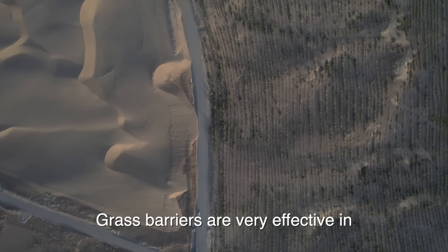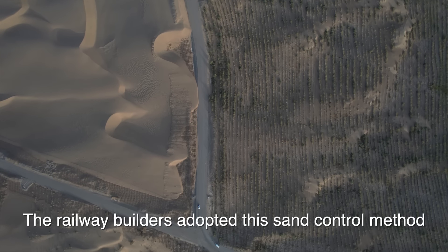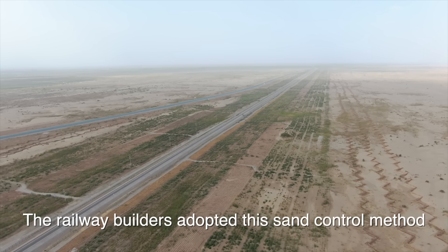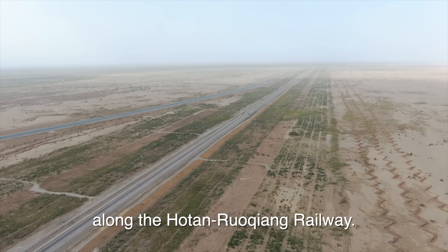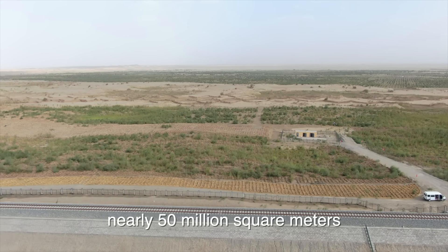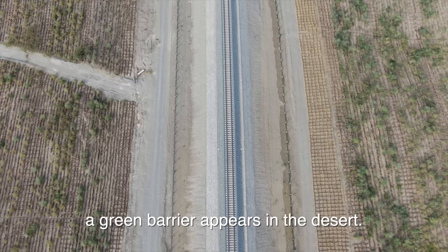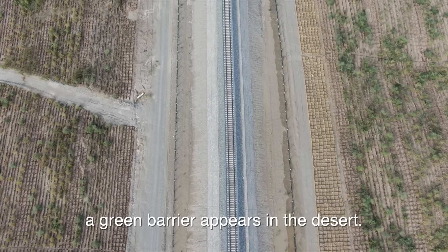Grass barriers are very effective in protecting the arterial traffic lines. The railway builders adopted the sand control method along the Hotan-Ruoqiang Railway. With the construction of grass squares covering nearly 50 million square meters, consisting of more than 30 million plants, a green barrier has appeared in the desert.